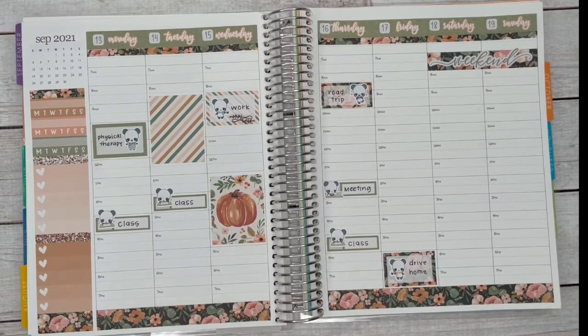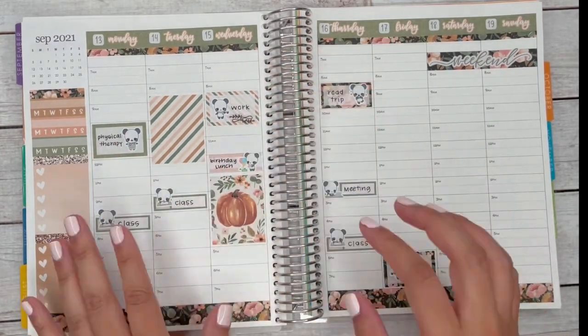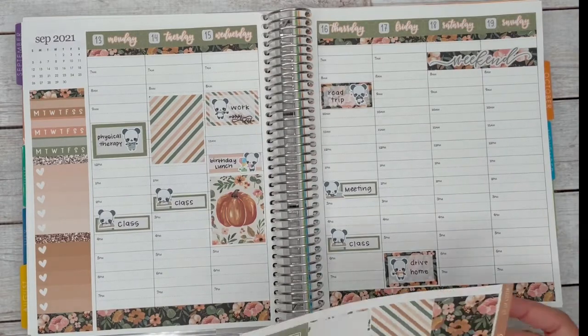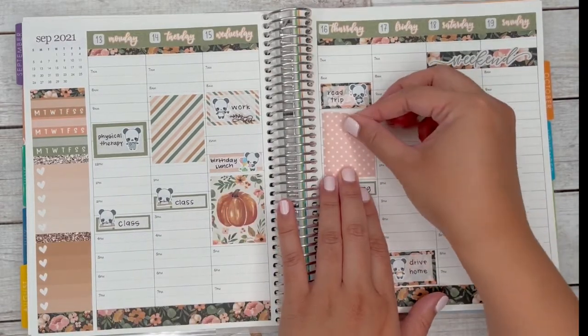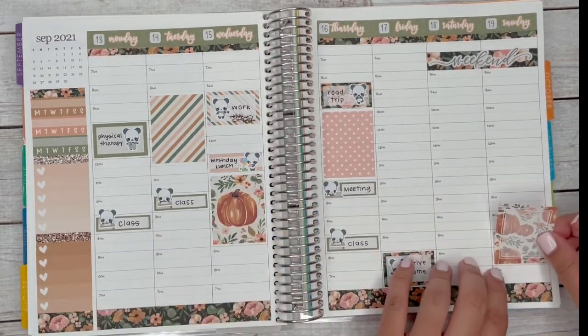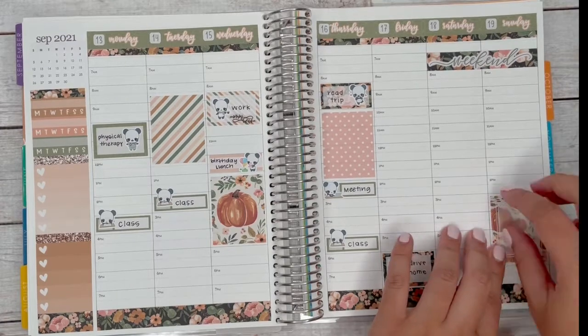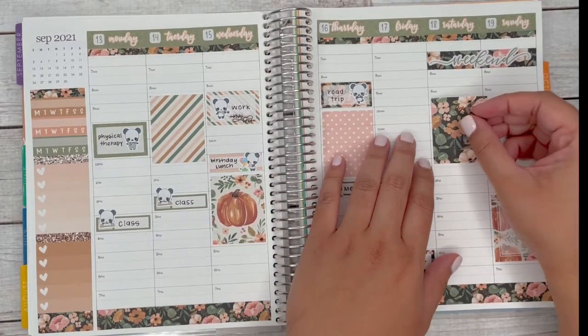I usually put the processing time as one to ten days, but most of the time it gets out pretty quickly — mom life, right. I wrote the word 'birthday lunch' and put a little ordering-food sticker in there, most likely to eat on Wednesday.